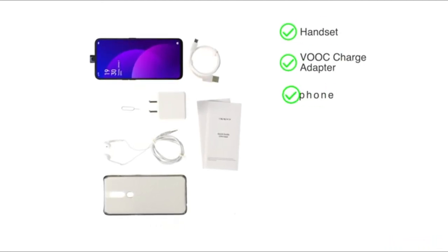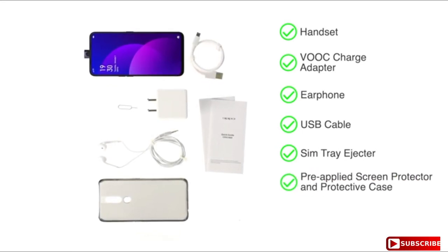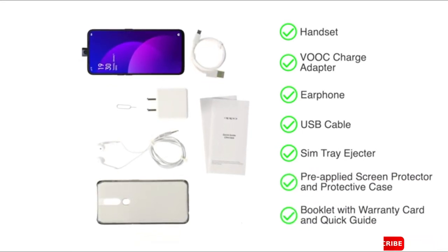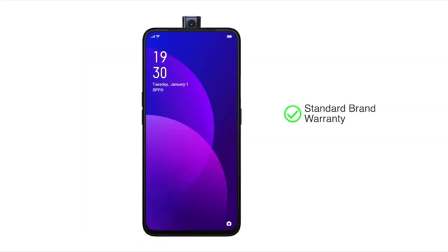The box includes the handset, VOOC charge adapter, earphone, USB cable, SIM tray ejector, pre-applied screen protector and protective case, along with a booklet containing a warranty card and quick guide. The Oppo F11 Pro comes with standard brand warranty.